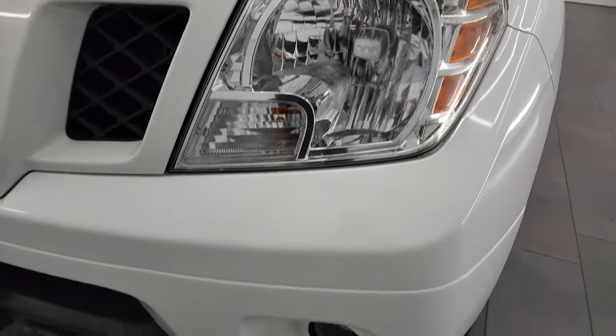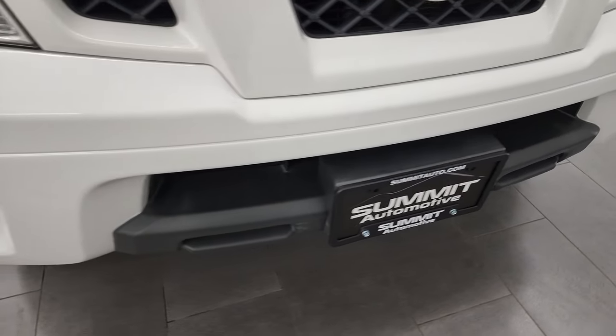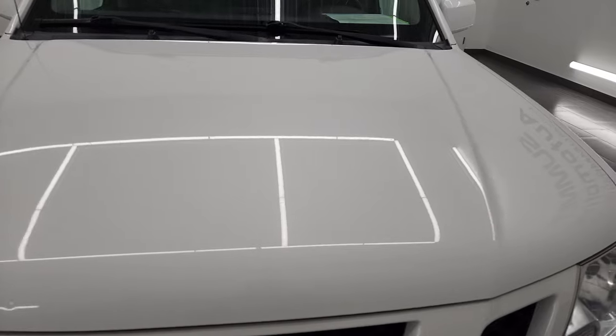Headlight lenses are nice and clear and it does come with the factory fog lights. Front bumper is in excellent condition — I didn't see any dents, cracks, or scuffs on there. And the hood is in really nice shape as well.